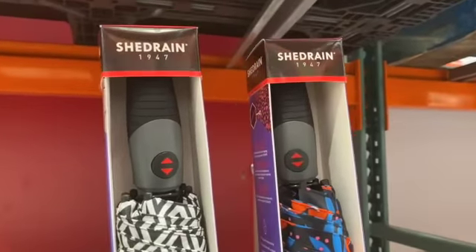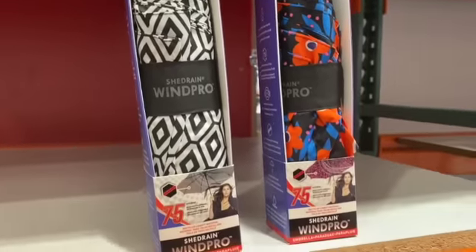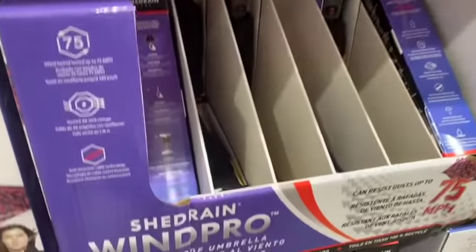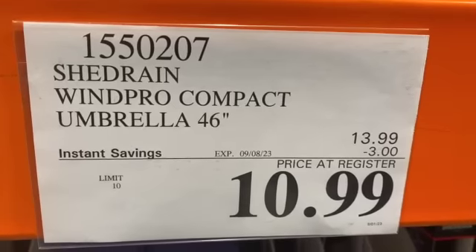46-inch Shed Rain WinPro Compact Umbrella — available in a couple different designs — $13.99, take $3.00 off, $10.99.